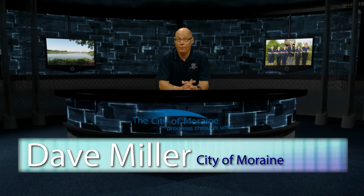Welcome to the Moraine Historical Minute. I am Dave Miller with the City of Moraine. Moraine is rich in history and today we look at one of our 15 Moraine historical markers — the Ohio Electric Railway.